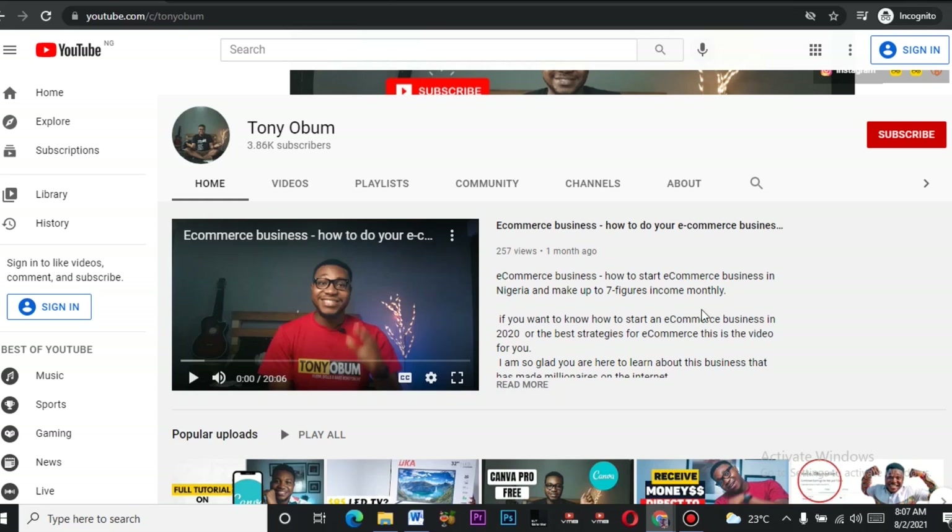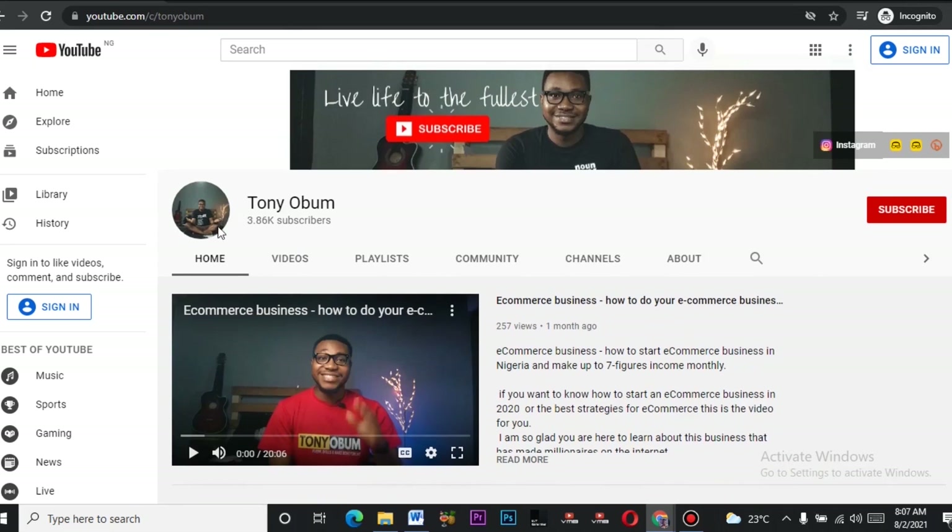If you haven't subscribed, please subscribe — there's a subscribe button here. Let's get to 4K or 5K before this month ends. I'll be putting out videos every day, so please subscribe.